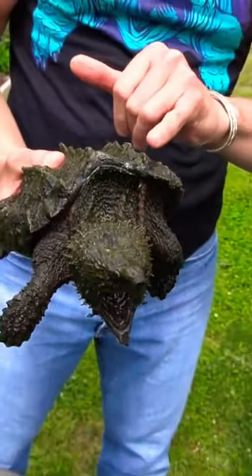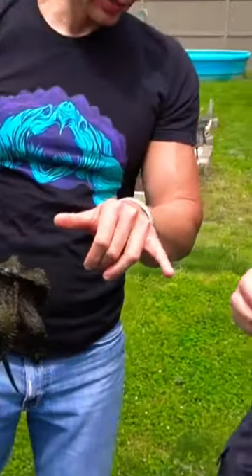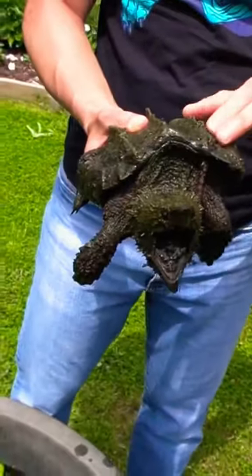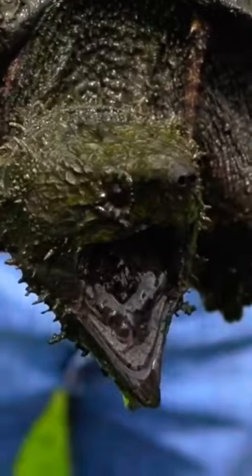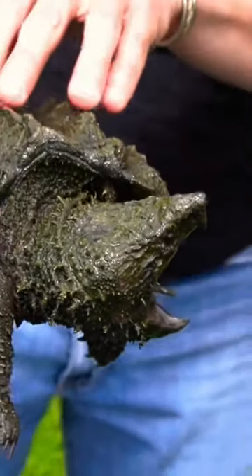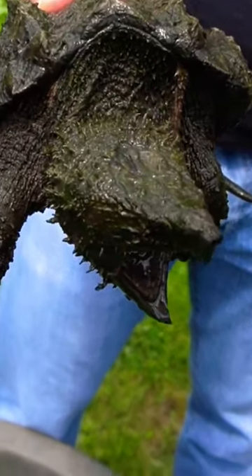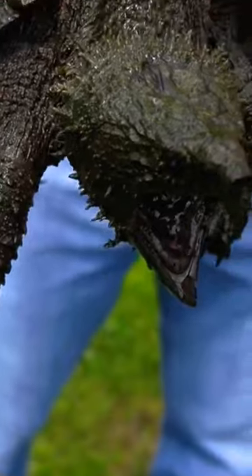And they're hatched, and you can see on the juveniles it really shows well how that shell develops. It's actually not as hard as you might think — it's got kind of a spongy layer of skin on it. As they get older, that fully calcifies and fully ossifies.